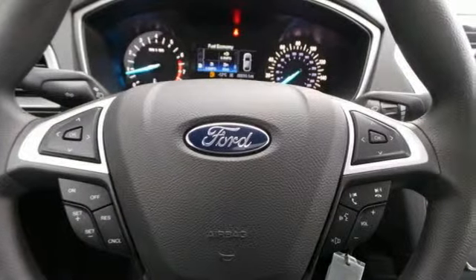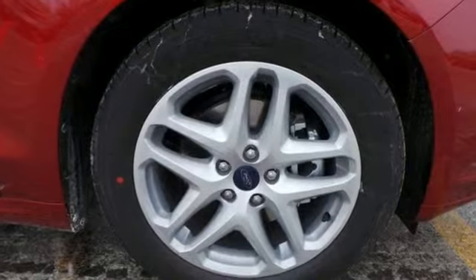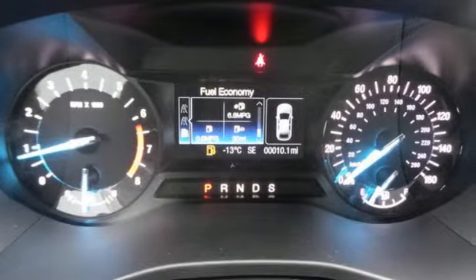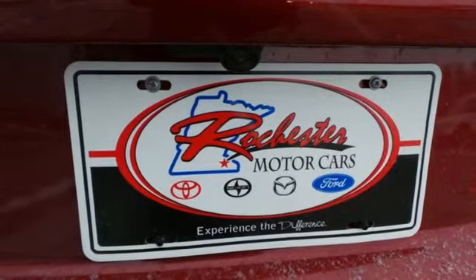Ford is dedicated to your safety with stability and traction control and multiple airbags coming standard. Inside you'll find conveniences like a rearview camera, configurable daytime running lamps, a multi-function steering wheel and a tire pressure monitor.